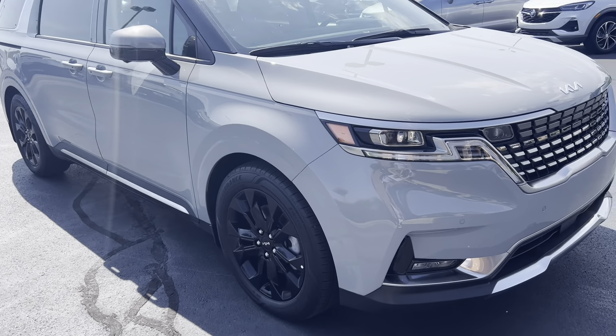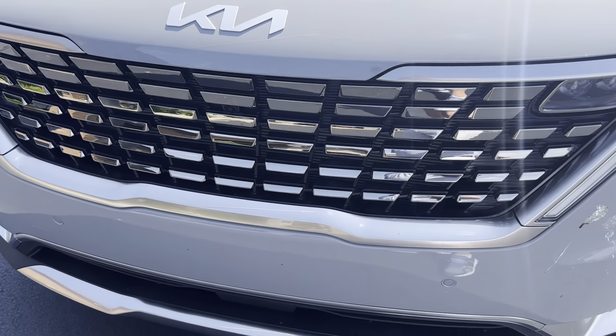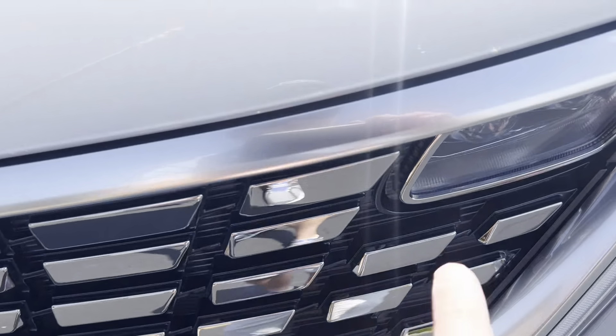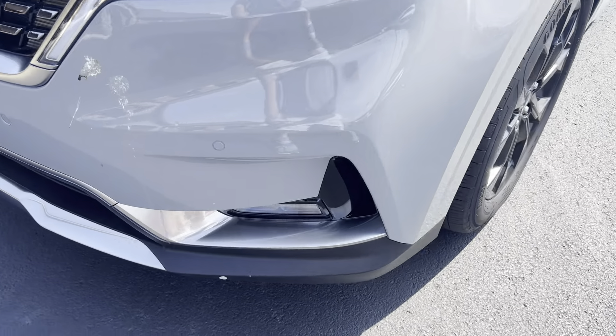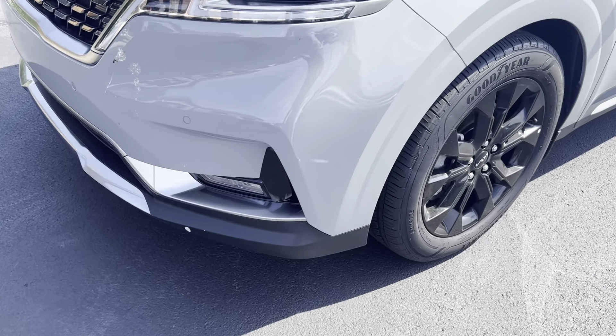We'll start here on the front. Looking at the hood, I'm not seeing any kind of dings or dents or anything like that. Everything looks really good. Just a small little touch-up, maybe from a little rock chip they touched up there. Other than that, it just looks really nice. Very little wear — again, low mileage.